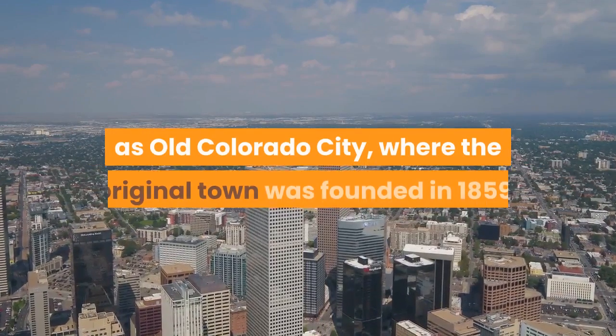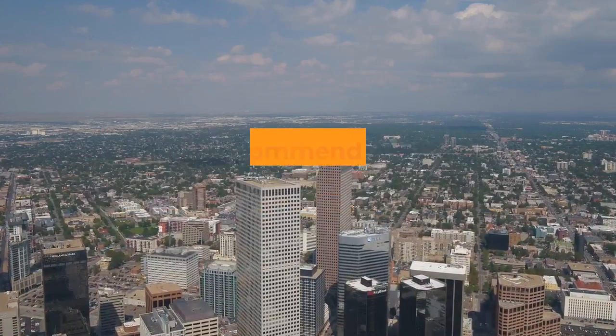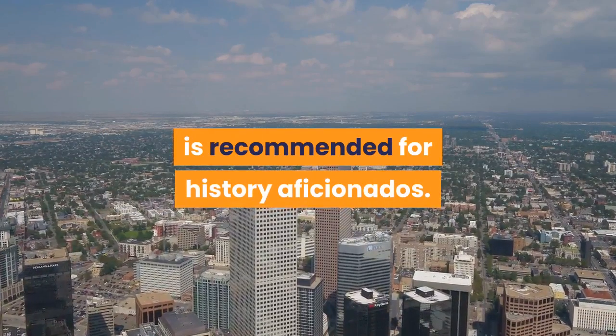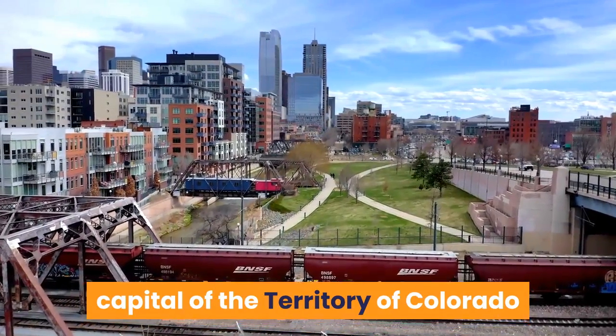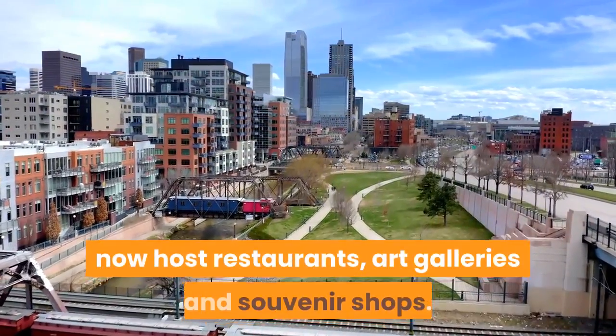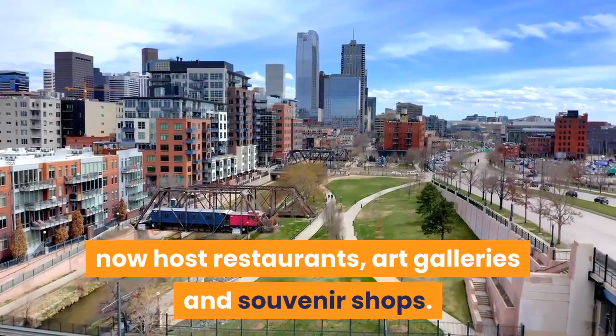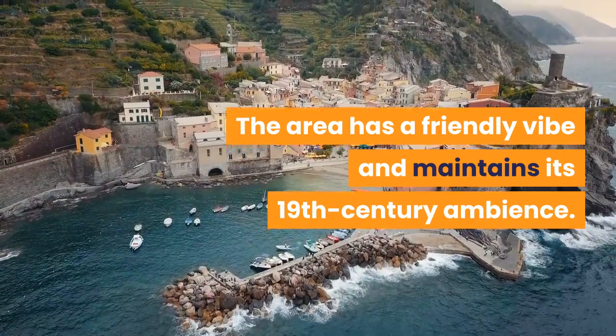Old Colorado City: A stroll around the neighborhood known as Old Colorado City, where the original town was founded in 1859, is recommended for history aficionados. The historic district was the first capital of the territory of Colorado, and its former Wild West dens of vice now host restaurants, art galleries and souvenir shops. The area has a friendly vibe and maintains its 19th century ambience.